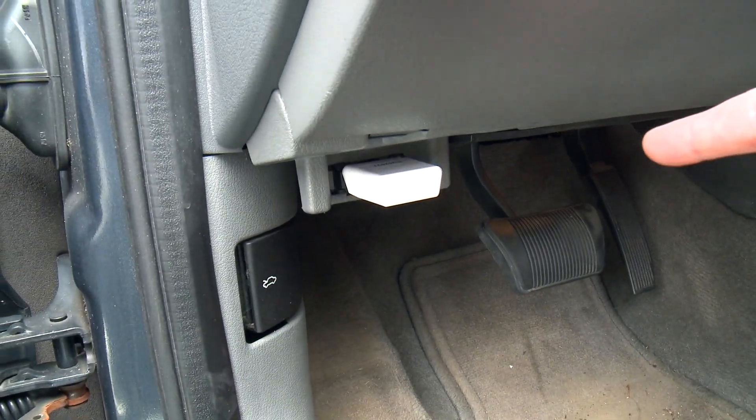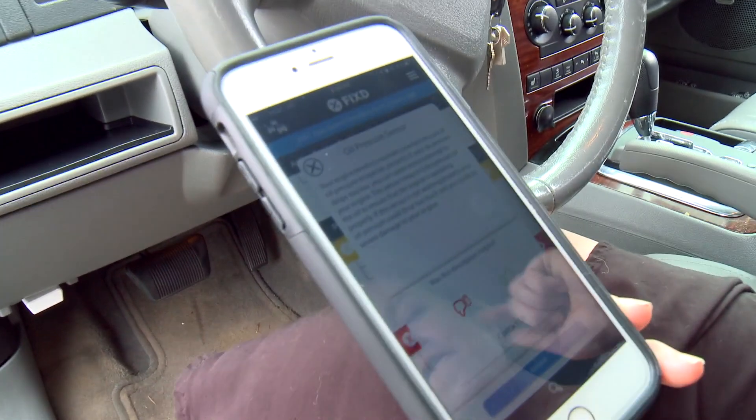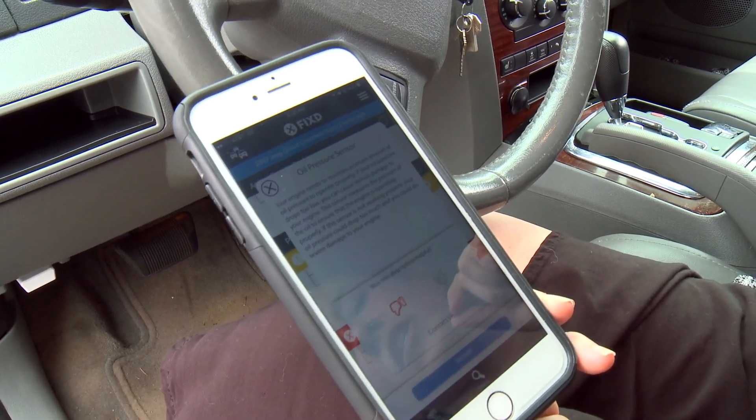So there's Fixed right underneath my dash, and it's already communicating with my free app, and it says that we have a bad oil pressure sensor.